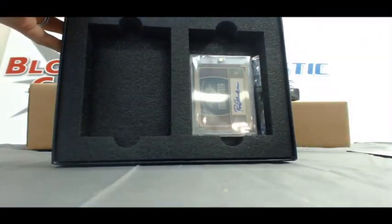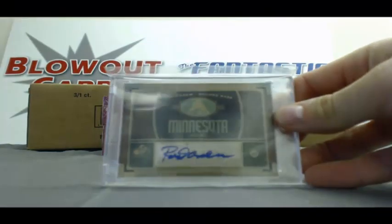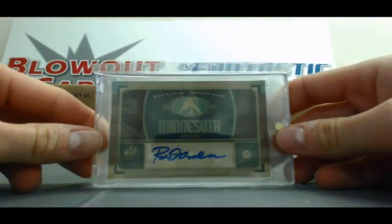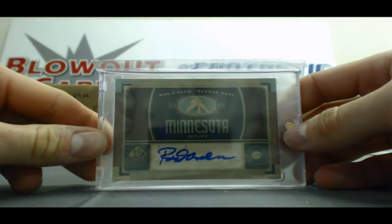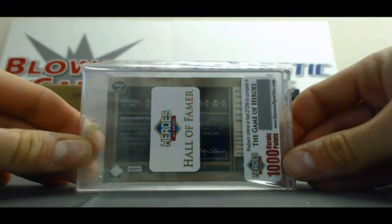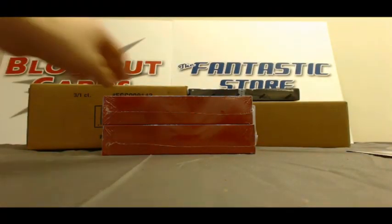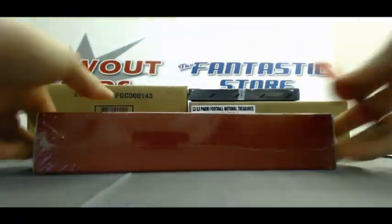And then position number four — got a Rod Carew 2012 UD SP Signatures autograph, and that one comes with another thousand points. So over three thousand points in that box, and the usual 48. Pretty great start right there.